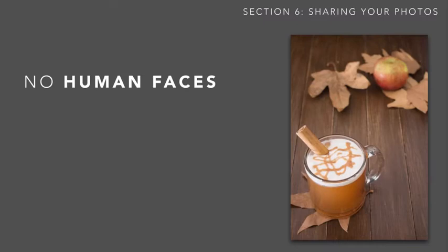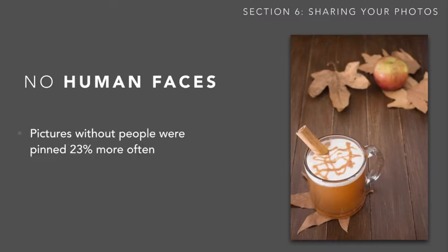The first is that pictures without people were pinned 23% more often. According to the researchers, faces seem to be a distraction from whatever's going on. Whereas Facebook and other social networks are built around people and human connections, Pinterest is more about things. So if you leave people out of your pictures, they're more likely to be successful.